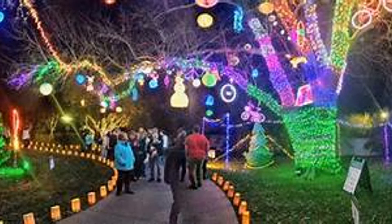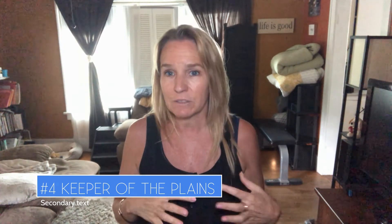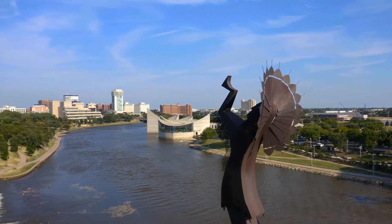Number four: Keeper of the Plains. This is a giant 44-foot-tall steel statue by the downtown rivers. It's become a symbol of the city — you'll see these little statues everywhere in stores.